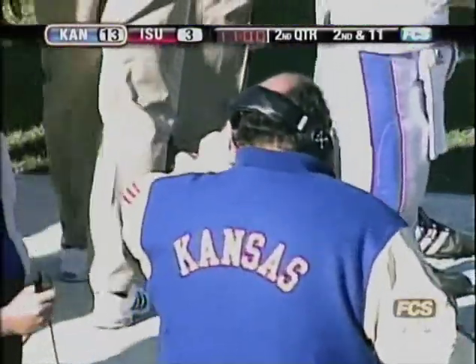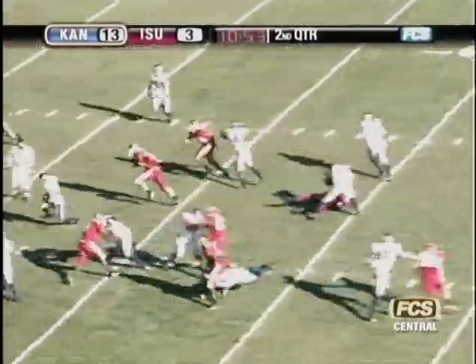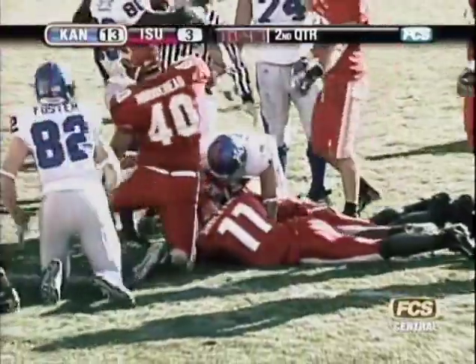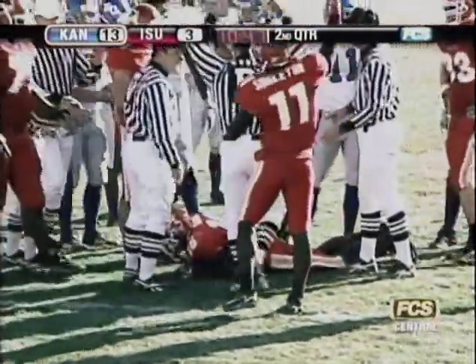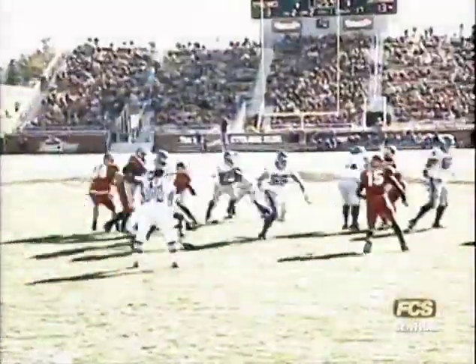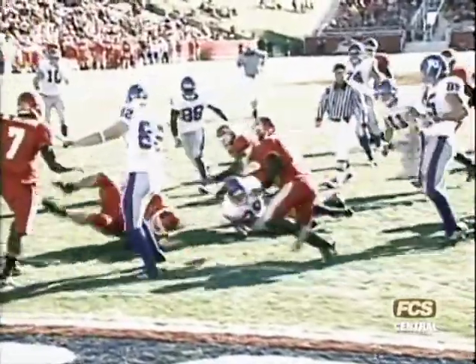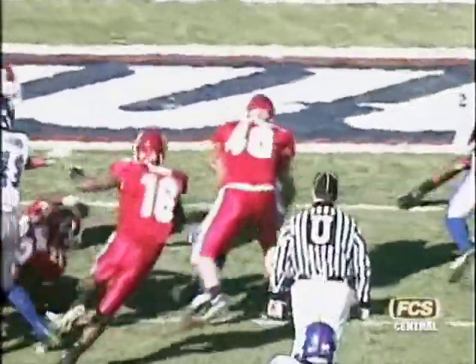Two receivers to the right, one to the left, shotgun, Kerry Meyer on second and 11 from the 17. High snap, he gets it, hands off to Cornish, up the middle, big hole, across the 10, to the 5, all the way down to the 3 where he fumbled the football. It pops out and Iowa State has it at the two-yard line. John Banks on the fumble recovery. A huge break for the Cyclone defense. Kansas was driving again, but Cornish fumbling while trying to gain extra yards, and the Cyclones take over at the two-yard line.